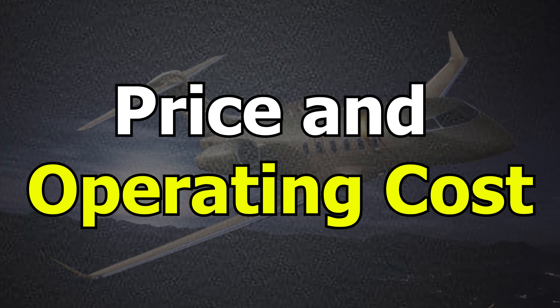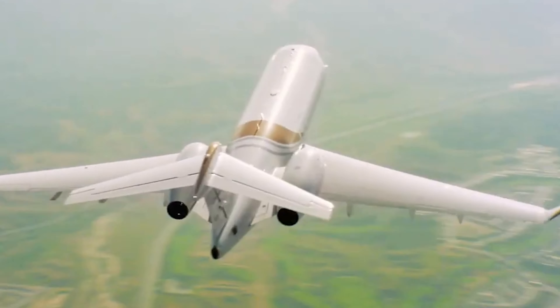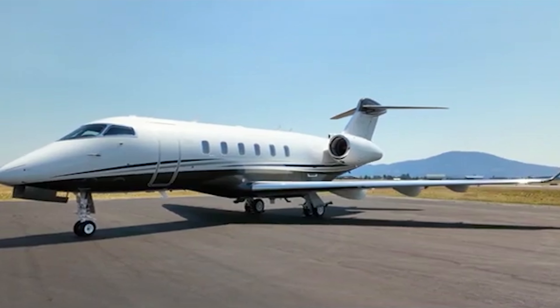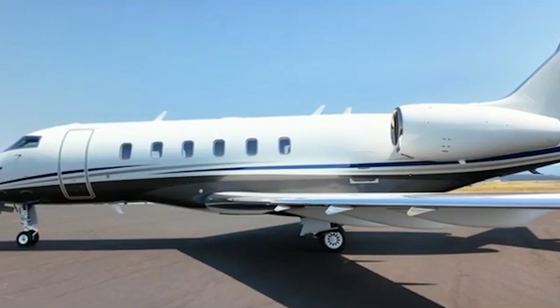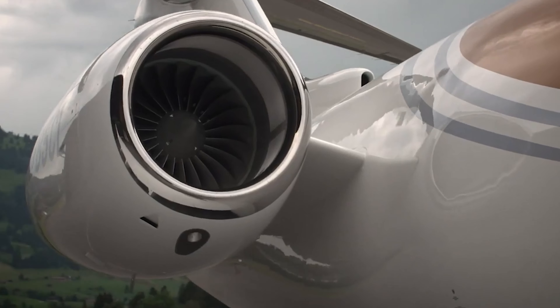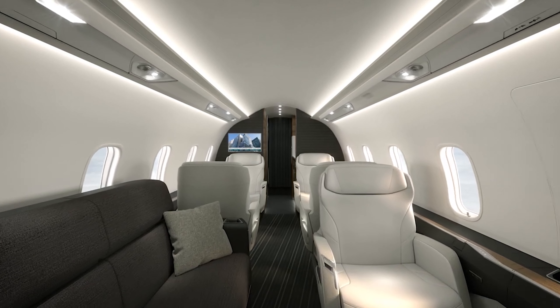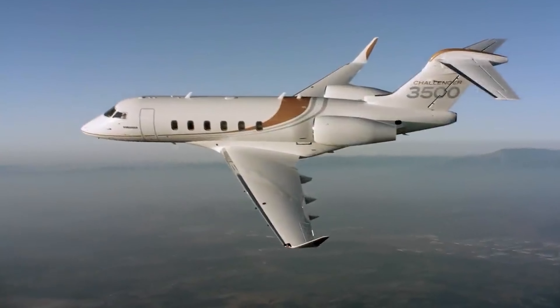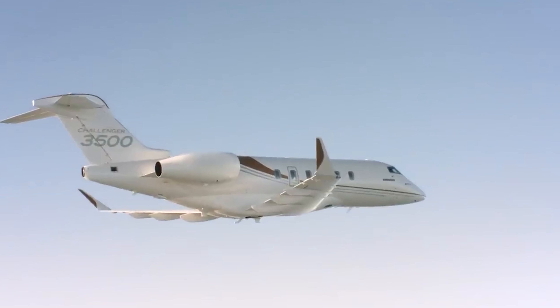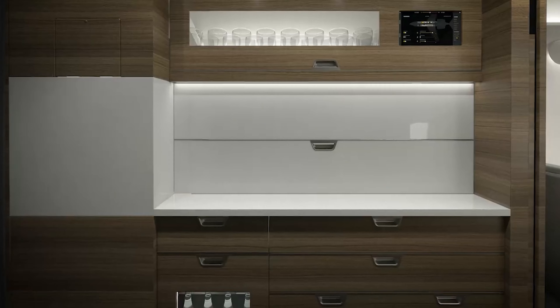The Bombardier Challenger 3500 is a popular super-midsize business jet known for its modern amenities and comfort. Priced around $30 million, it's positioned as a high-value choice for companies and individuals who need a blend of luxury and efficiency for medium- to long-range flights. Operating this jet involves several costs beyond the purchase price — on average, the Challenger 3500 costs roughly $2,800 to $3,200 per flight hour, which includes fuel, maintenance, crew salaries, landing fees, and other operational needs.